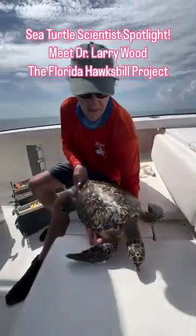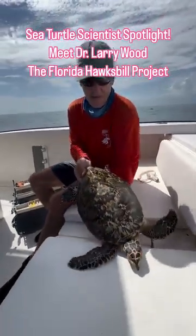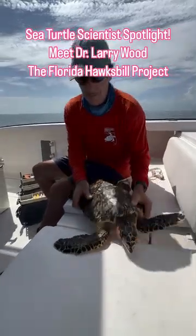We're on the reef in the Florida Keys with Dr. Larry Wood. He has been studying Hawksbill sea turtles for over 20 years.